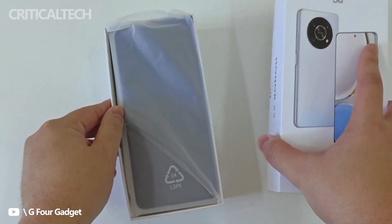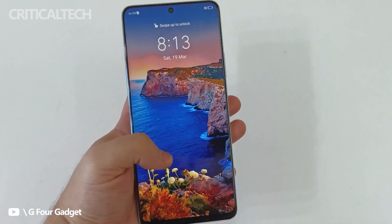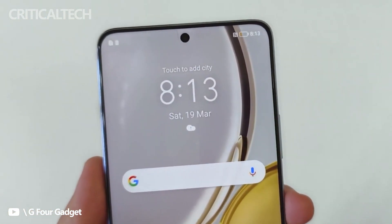Honor is definitively on a roll. After a slow start, the company is now actively bringing smartphones to various segments in the market. Apparently, Honor is running to recover the time lost under Huawei's wings.